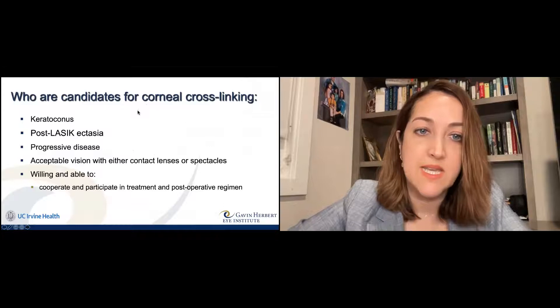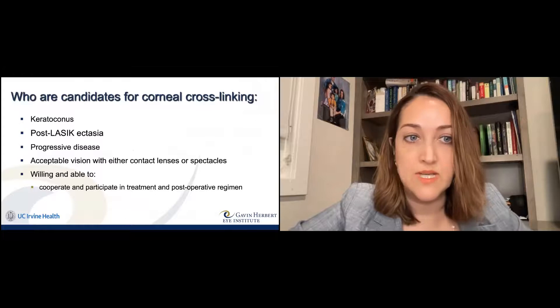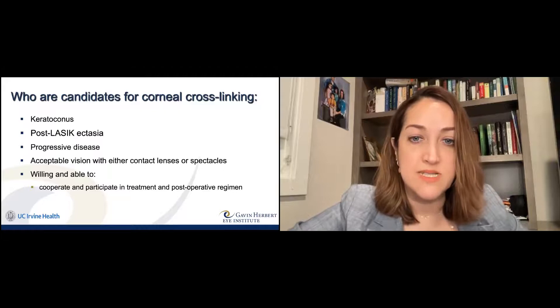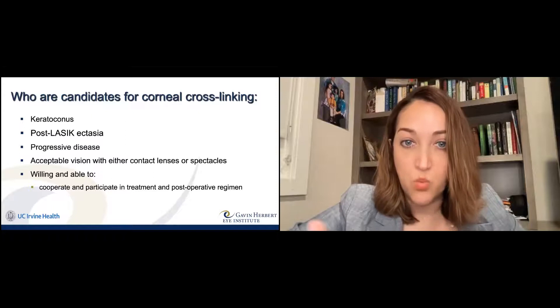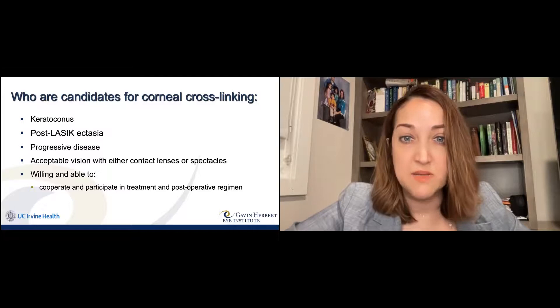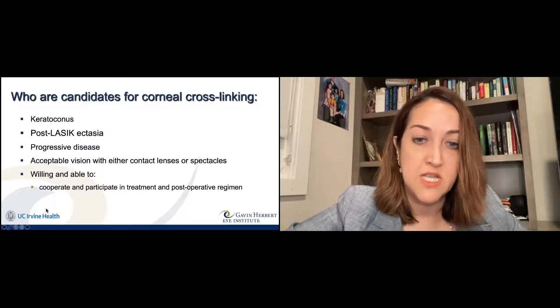Who are candidates for corneal cross-linking? Basically patients who have been diagnosed with keratoconus, post-LASIK ectasia, and progressive disease — keratoconus that is actively worsening. These are the best candidates. We do want patients to have acceptable vision with either contact lenses or glasses. If it's gotten to the point that neither contact lenses nor glasses support vision, sometimes at that point you need corneal transplantation. There's also a process involved, so cooperation and participation in the treatment and post-operative regimen is necessary.